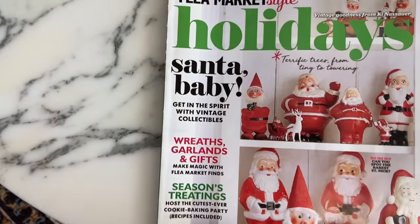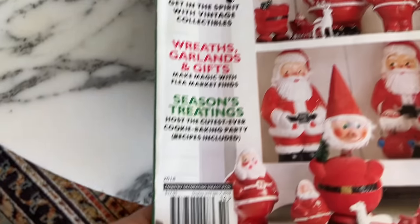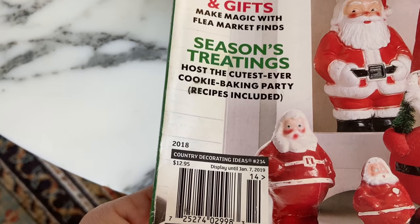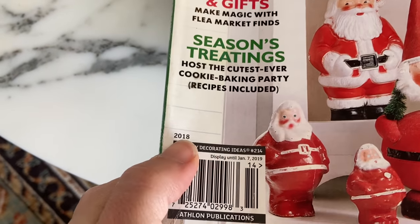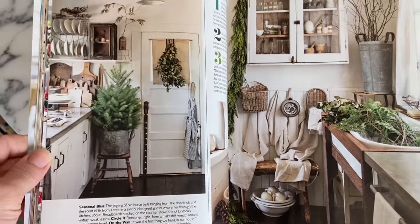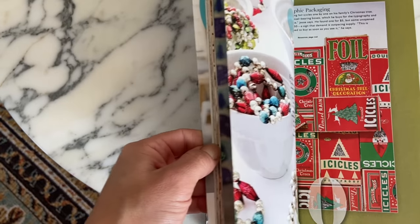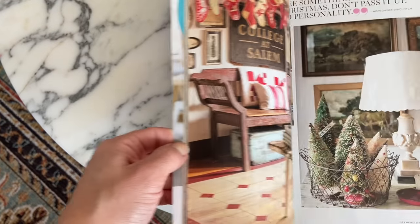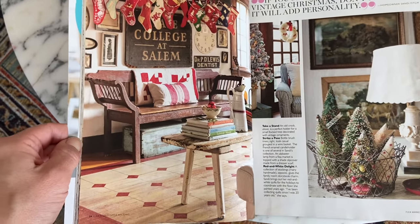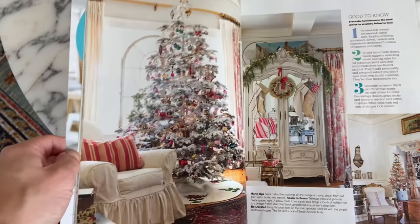The magazine I found that image in is Flea Market Style Holidays, from Christmas 2018 — it was on stands until 2019. Every single page is pure inspiration. Even though it's for the holidays and has Christmas things, it also has crafts and entertaining ideas that you could keep your eye out for all year long.